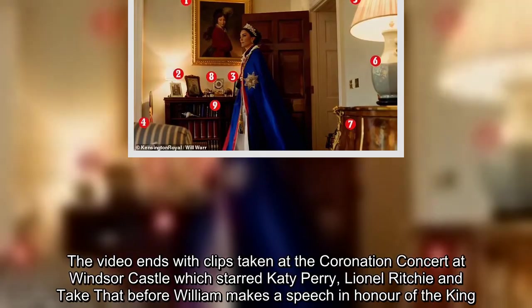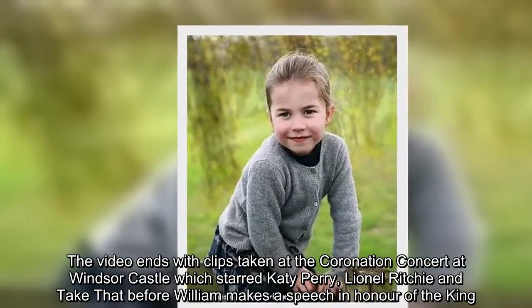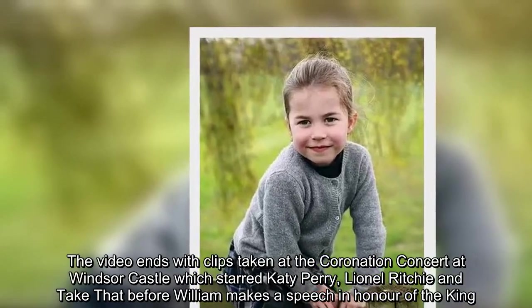The video ends with clips taken at the coronation concert at Windsor Castle, which starred Katy Perry, Lionel Richie and Take That, before William makes a speech in honor of the king.